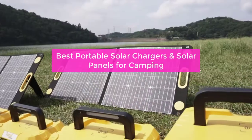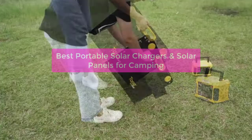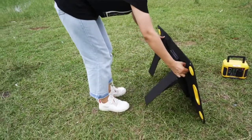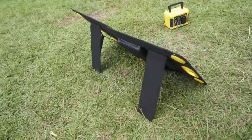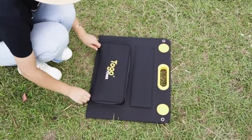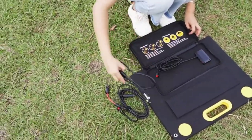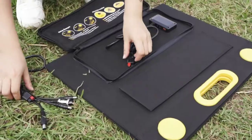Looking for a portable solar charger for camping? You're in the right place. In this video, we'll discuss the best portable solar chargers and solar panels for camping, as well as some of the key features that you should look for. We'll also give you some tips on how to choose the perfect solar charger for your needs, and some advice on how to charge your devices while you're out camping. So let's get started with the list.